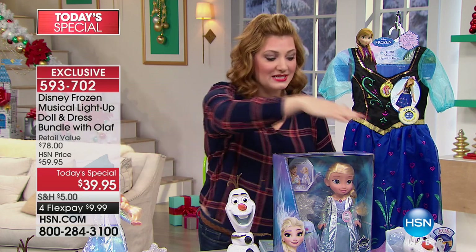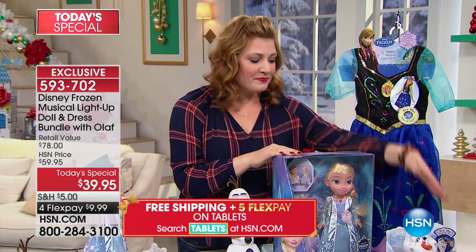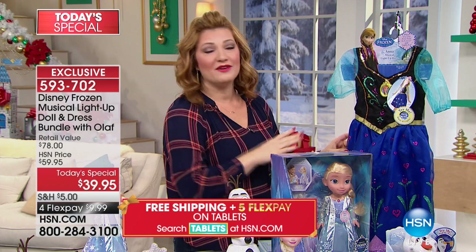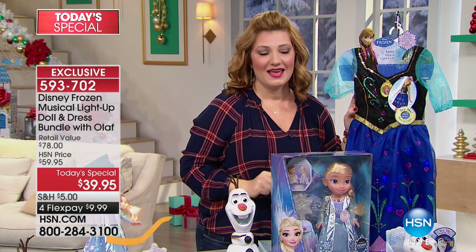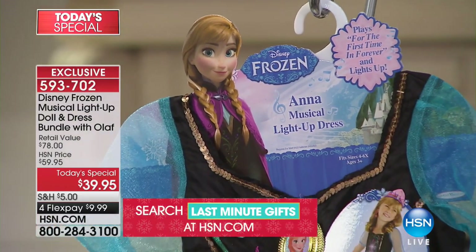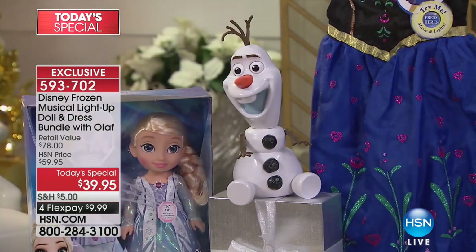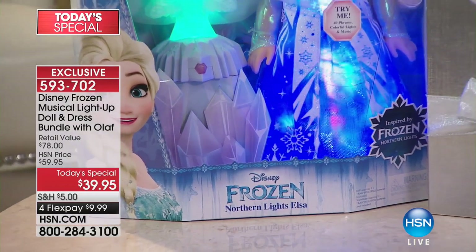Whether you give them individually — and they're all packaged individually — you could give Olaf to a little boy, the Elsa doll as a gift, and then the Anna musical dress which lights up and sings 'For the First Time in Forever.' Over 7,300 have been spoken for. Call 1-866-376-8255. Our retail value is $78; we're at $39.95 with four flexible payments of $9.99.